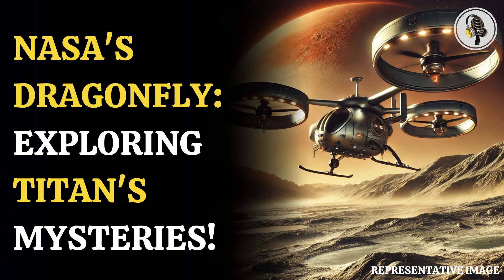Titan is often called one of the most organic-rich moons of the ringed planet, and it is also the only moon known to have an atmosphere denser than Earth's.